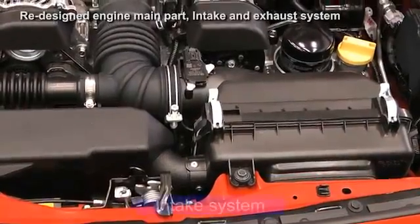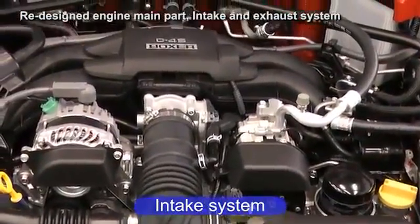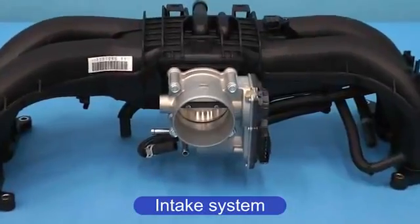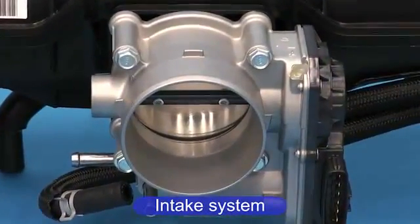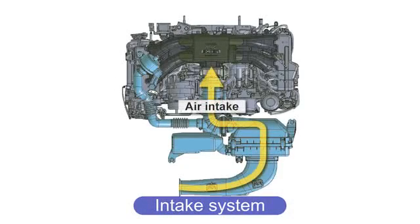The location of the BRZ power unit is optimized to meet the BRZ concept, and its center of gravity is set in a lower position further back near the vehicle center. The intake direction of the air to the engine for Subaru conventional vehicles was from the rear side. In the case of the BRZ, the intake air flows to the engine from the front side, thanks to the reduced airflow resistance of the RWD engine layout.